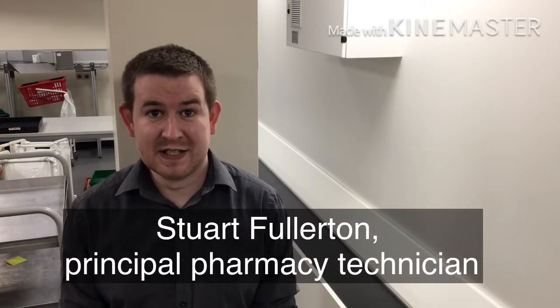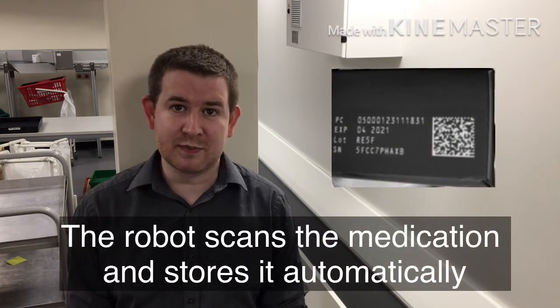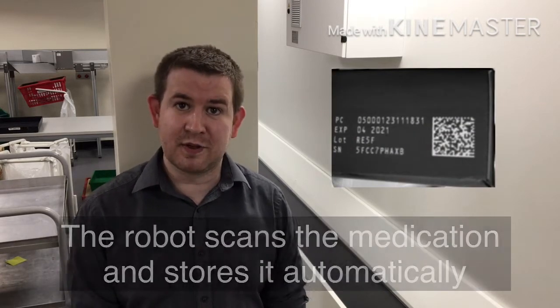I'm Stuart Fulton, I'm the Principal Pharmacy Technician for Informatics. This part of the robot here is our hopper, which we use for loading the robot. For all the medicines that come into the pharmacy we need to scan them to ensure that they are in fact a genuine product. Each medicine has a unique 2D barcode which previously we had to scan by hand, but now we can place into the hopper to load into the robot and scan simultaneously. It's saved us approximately 70 hours a month of staff time and it's been very popular.